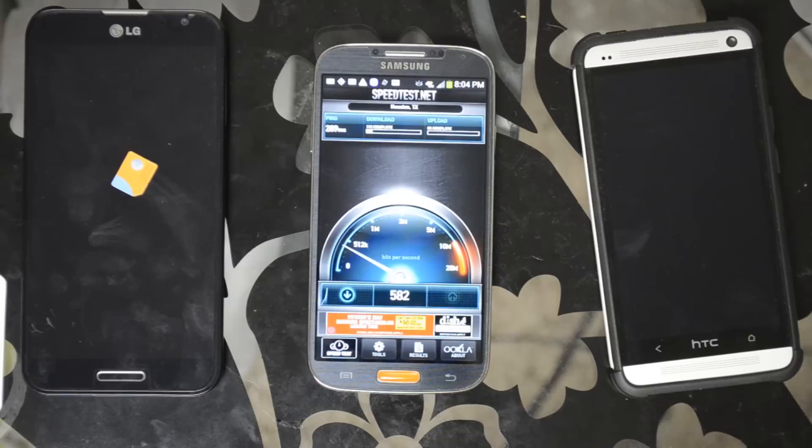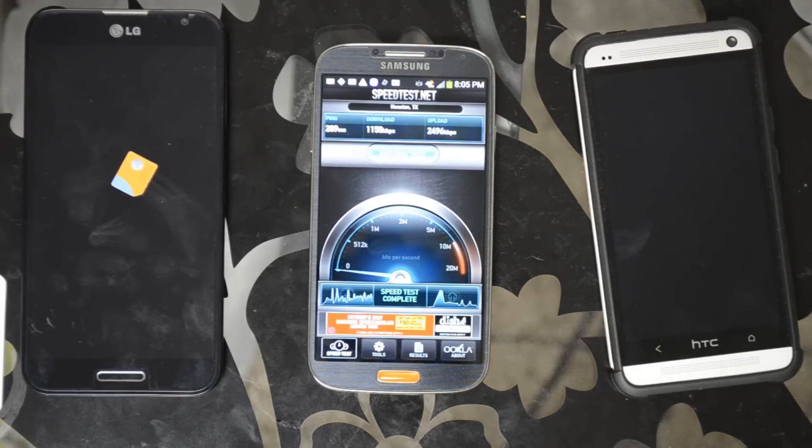Ping time of 289 milliseconds. Speeds are really bad in this area mainly because of the signal. It's getting 1,158 kilobits per second down and 2,496 kilobits per second up.